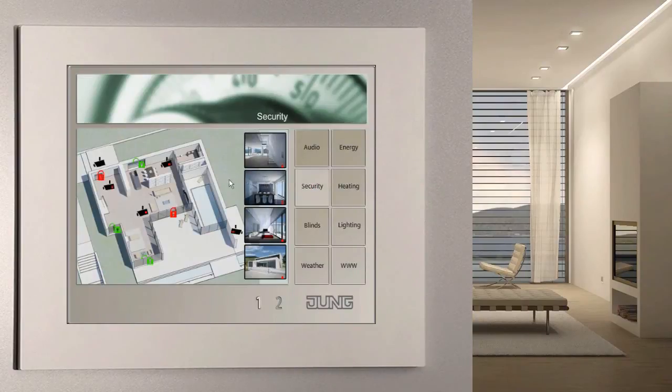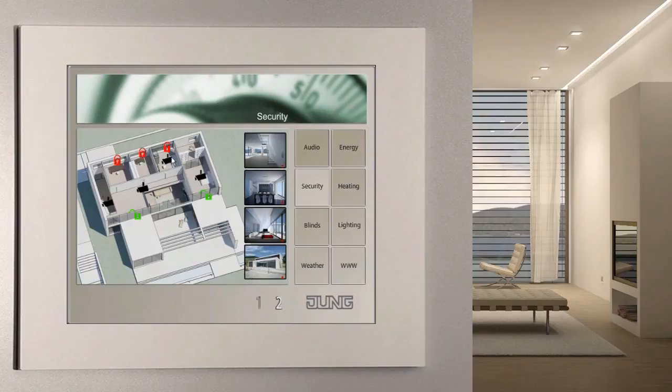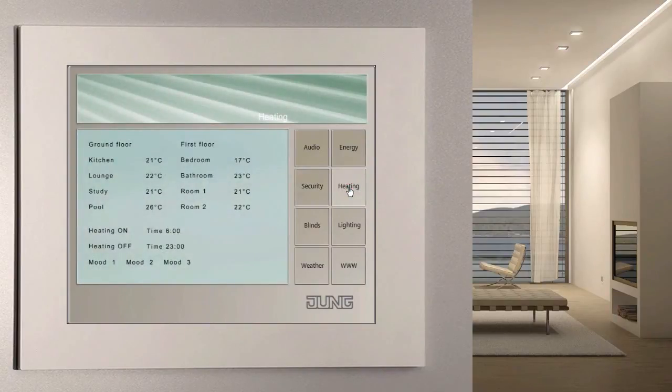The facility pilot informs you at a glance about the security status of your house. You can see whether any, and if so which, doors and windows have been opened. Existing network cameras are visualized here, and you can see what's going on in or near the house. The more expensive our primary energy becomes, the more important an innovative and sophisticated heating control system is. Thanks to the visualization screen, you can see set point and actual temperatures in all the rooms at a glance and influence them.